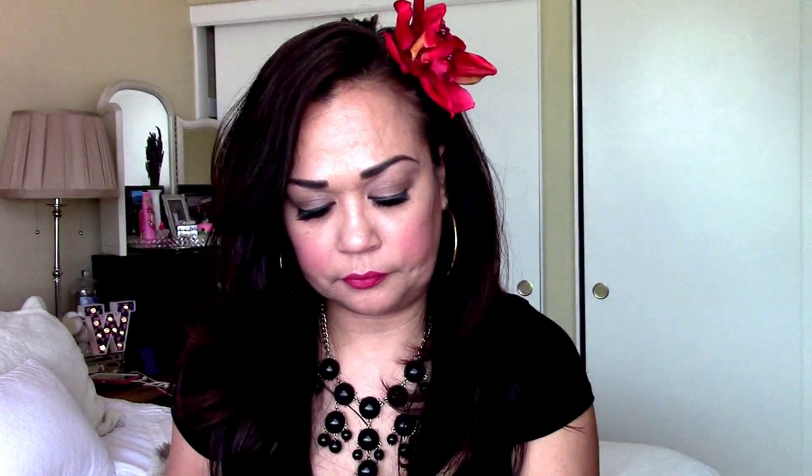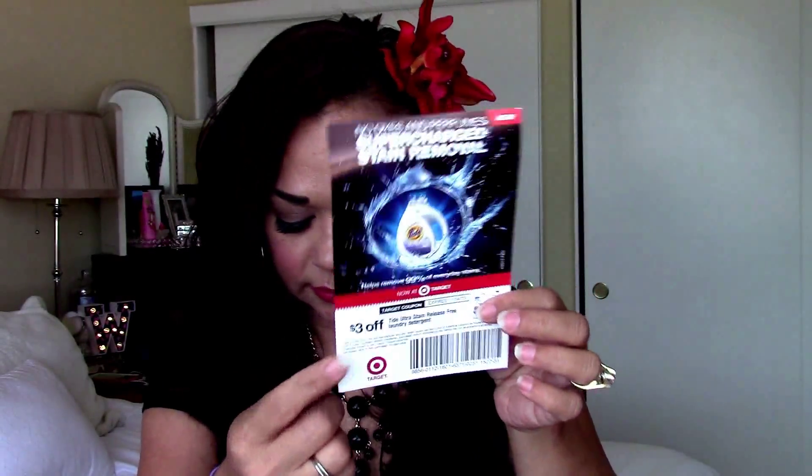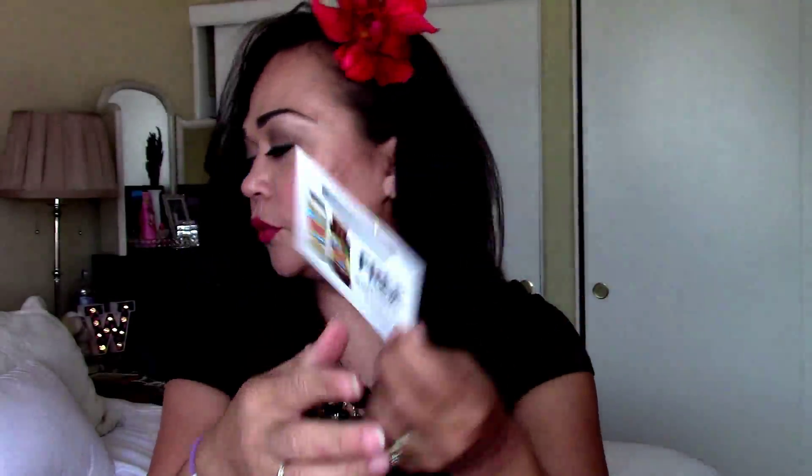I got a coupon for 55 cents off of Ragu. I also got a chicken and broccoli alfredo with fettuccine recipe card, and a spaghetti and meatballs recipe card. Here's the Influenster card — it tells you what to do on the back. Here is a coupon for three dollars off the Tide Stain Release for Target, and I also got a coupon to go pick up one Ragu, so I'm gonna try that out and then comment and give my opinion.